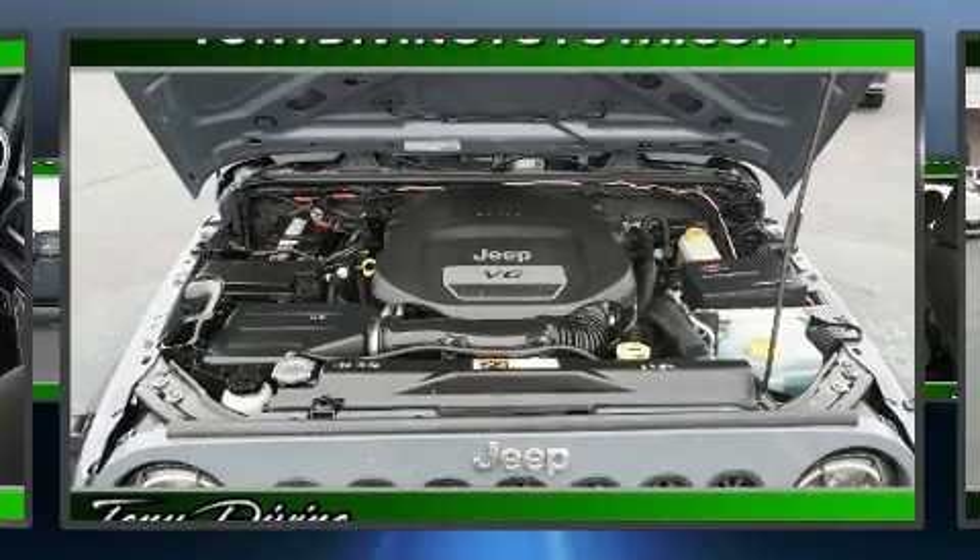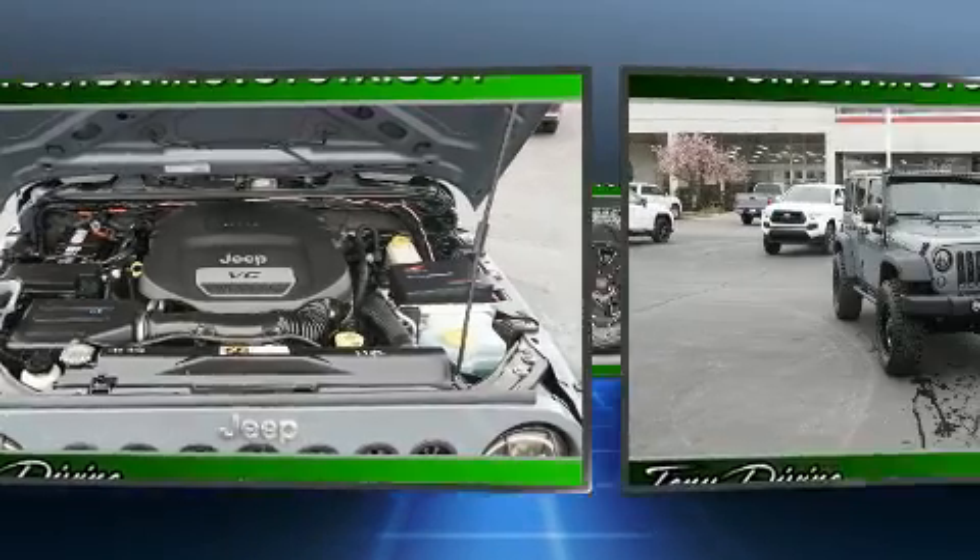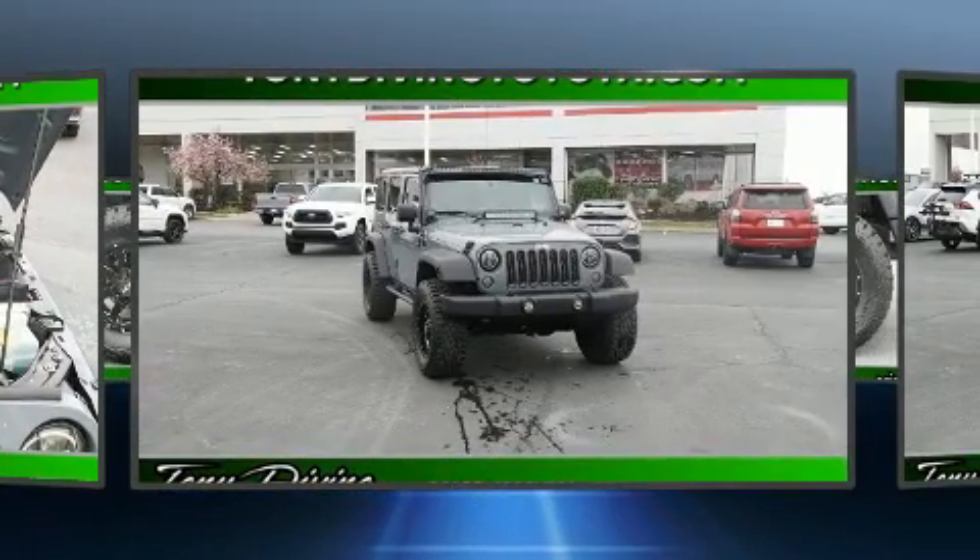The 2014 Jeep Wrangler Unlimited. It features an automatic transmission, four-wheel drive, and a refined six-cylinder engine.